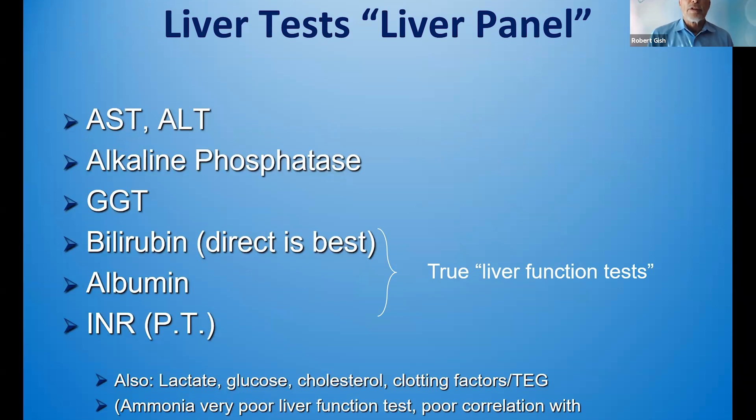I would like to remind you that liver tests as part of the liver panel include liver enzymes: AST, ALT, alkaline phosphatase, and GGT. These are not liver function tests. Bilirubin — direct bilirubin — is the best liver function test, and this includes albumin and INR.